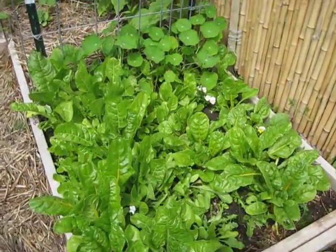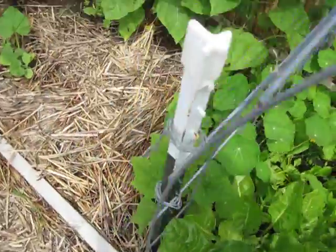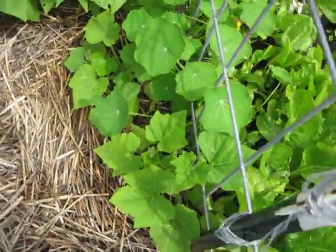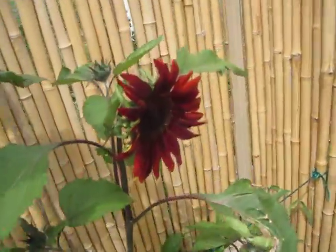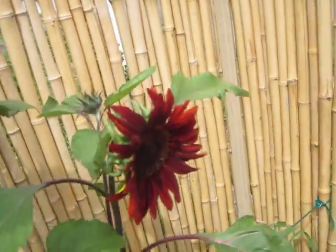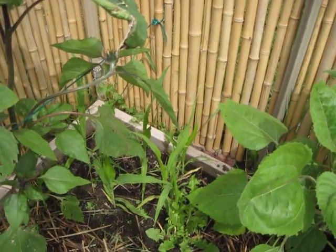That bed's Swiss chard. More nasturtiums and a few more squash coming up. More sunflowers, including one that is actually blooming. Some little popcorn corn back there.